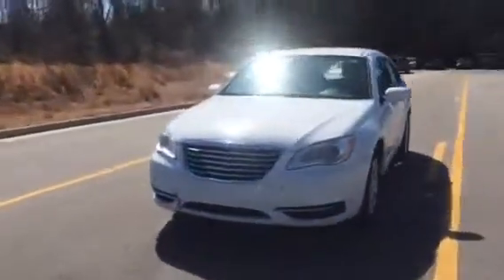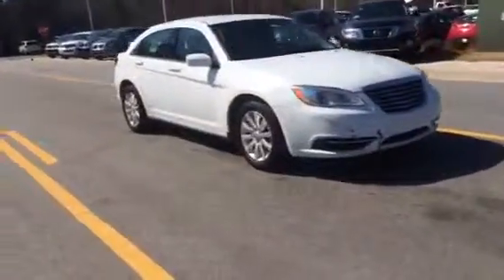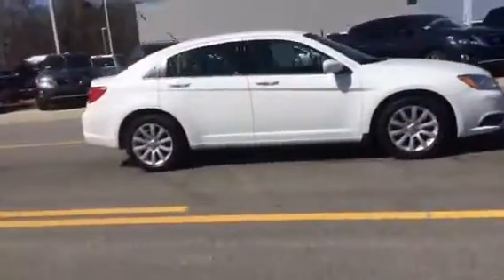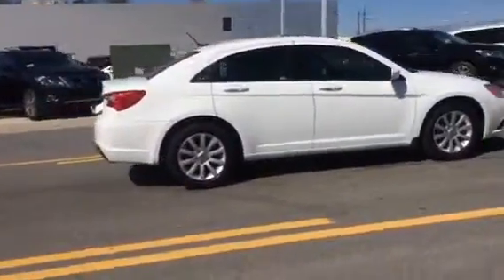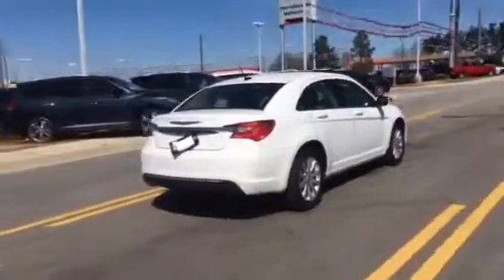Hey Vanell, this is Jenna from Beta Nissan in Statesboro. I work upstairs in our internet department. Just in case you don't know where we're located, we're right across the street from Walmart, the Walmart gas station, and the Goo Goo Car Wash. Our address is 686 Brannan Street.